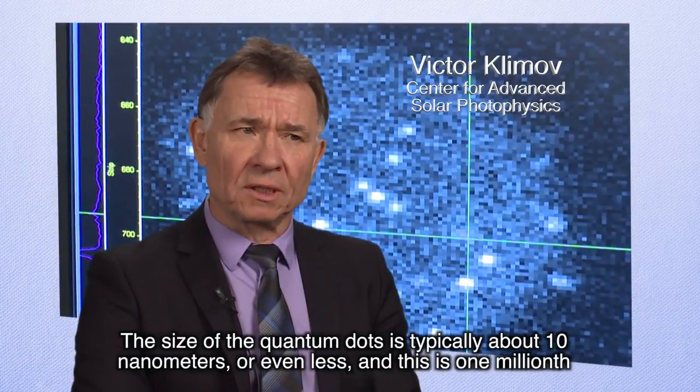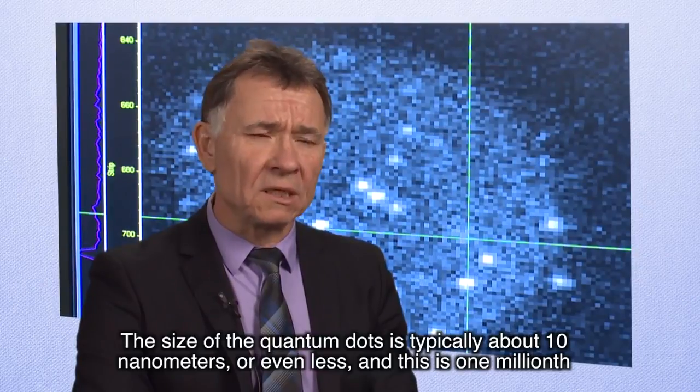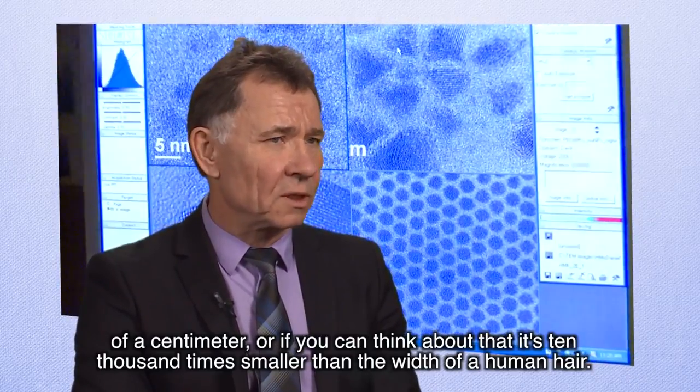The size of quantum dots are typically about 10 nanometers, or even less, and this is 1 millionth of a centimeter. Or, you can think about that — it's 10,000 times smaller than the width of a human hair.